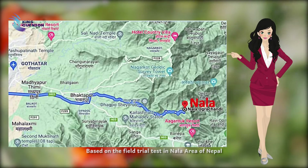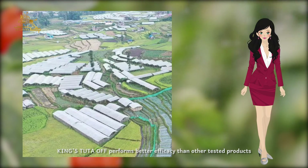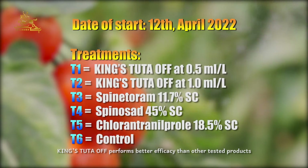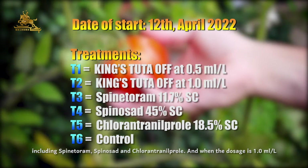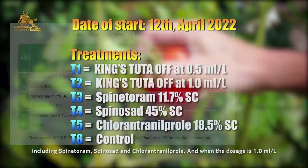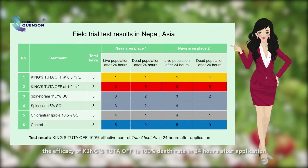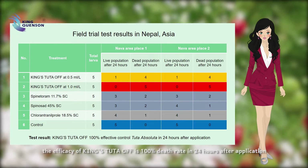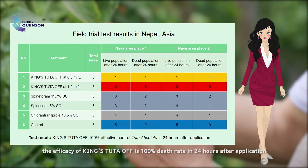Based on the field trial test in the Nila area of Nepal, King's Tuta Off performs better efficacy than other tested products including Spachram, Spinosad, and Chlorine Trinity Pro. When the dosage is 1 ml per liter, the efficacy of King's Tuta Off is 100% death rate in 24 hours after application.